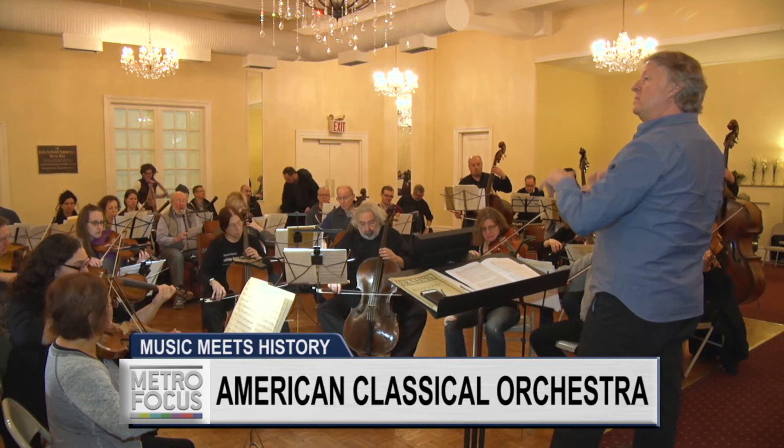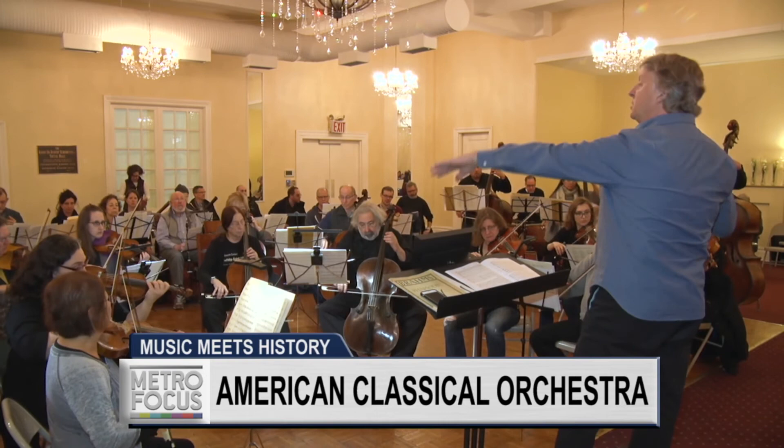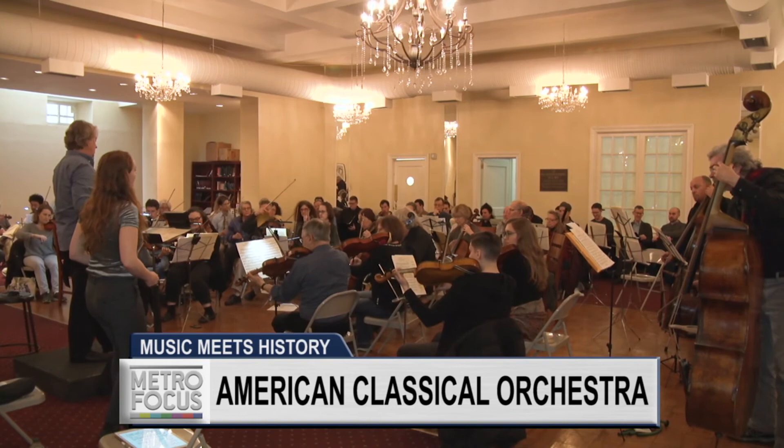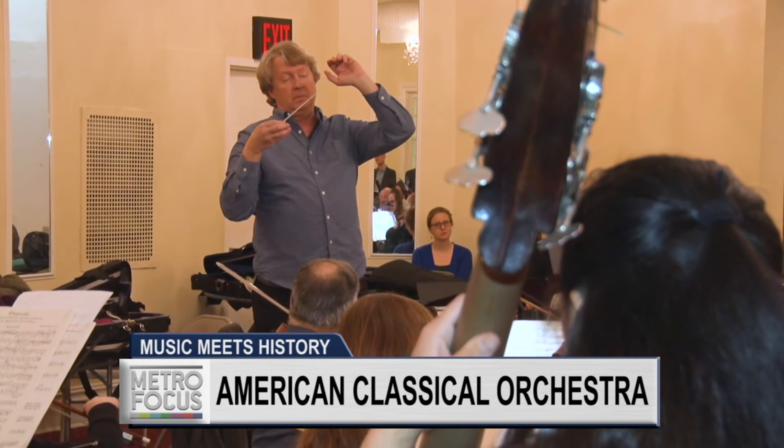According to founder Crawford, an increasing number of musicians and music lovers do want to go in that direction. He thinks the interest in period music played on period instruments comes from a belief in the literature — the music as written — and a realization that the experience is engaging for audiences and musicians alike. The depth of the players in the period instrument movement is now permanent, and it's wonderful. For more information on the American Classical Orchestra, visit MetroFocus.org.